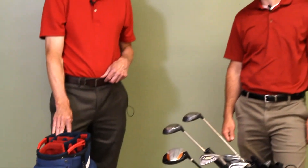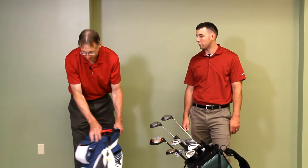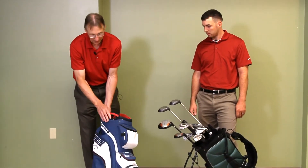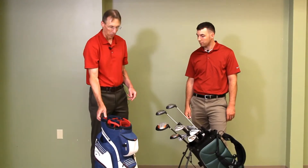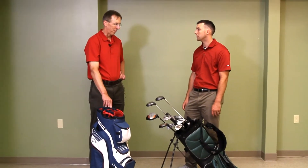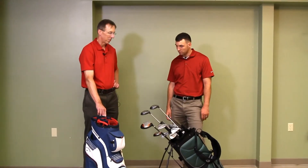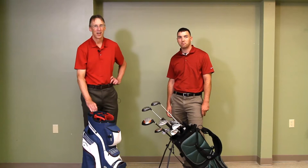Those are the five things I think you really want to look for. This bag in particular was $239. But for as much as I golf, it's really well worth it to me. What would a cheaper bag cost? You can get one for around 50 bucks — I mean you can probably get a whole starter set for that.